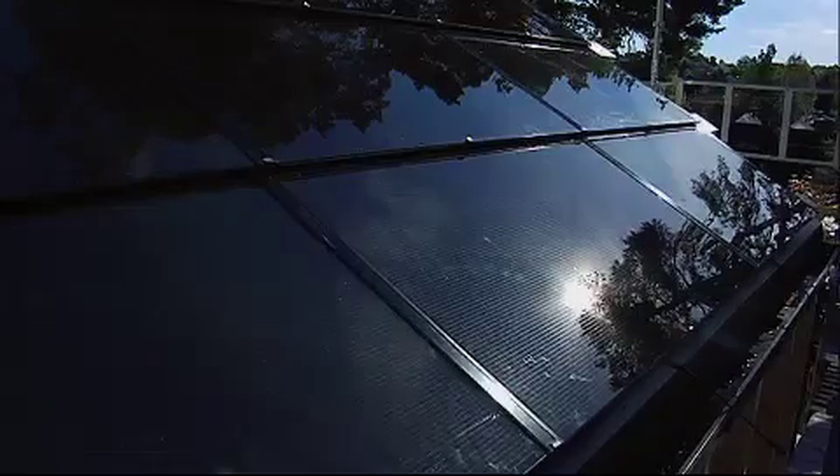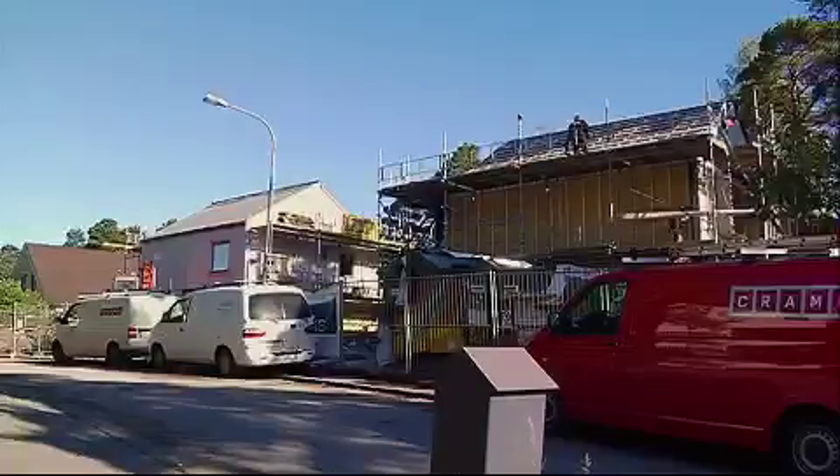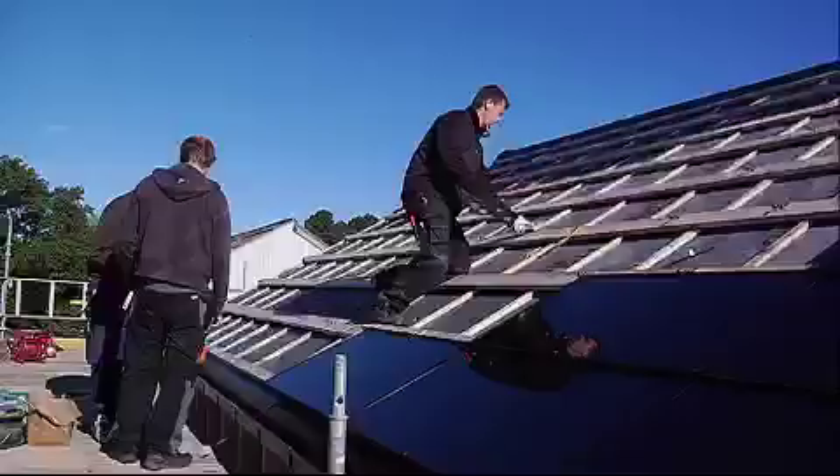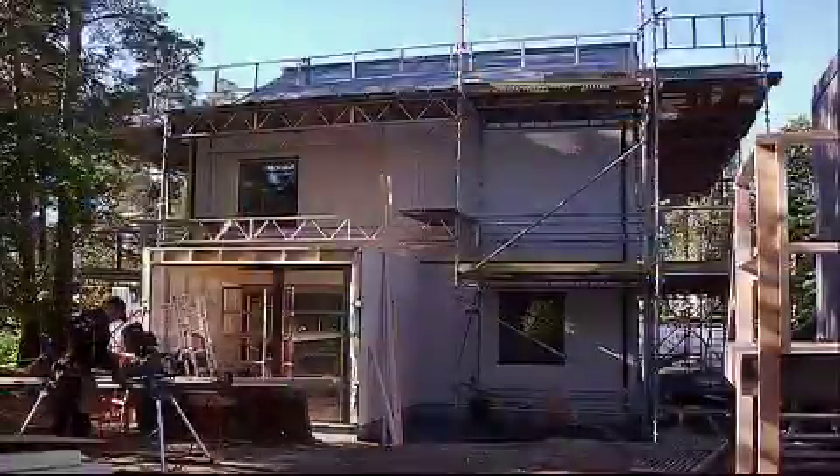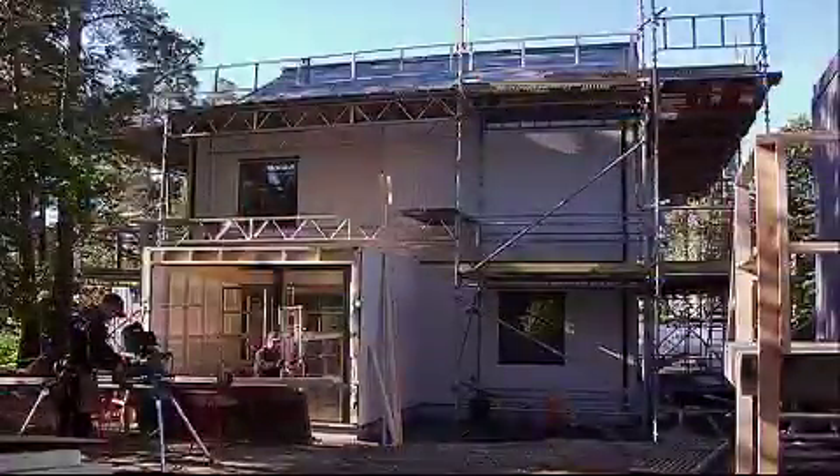What is certain is that the One Tonne Life project will be exciting to follow, and it will be most exciting of course for the family that moves in here after Christmas.